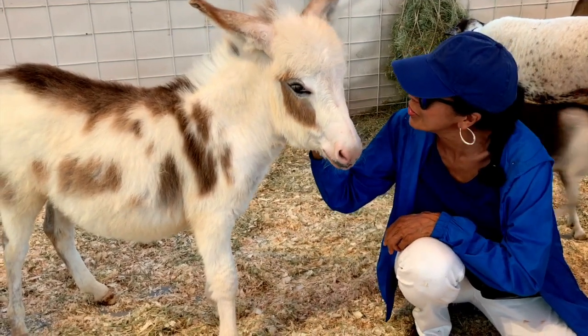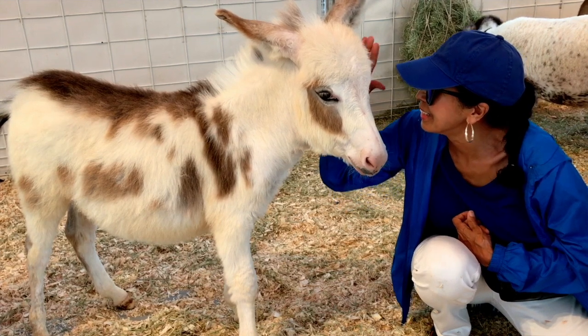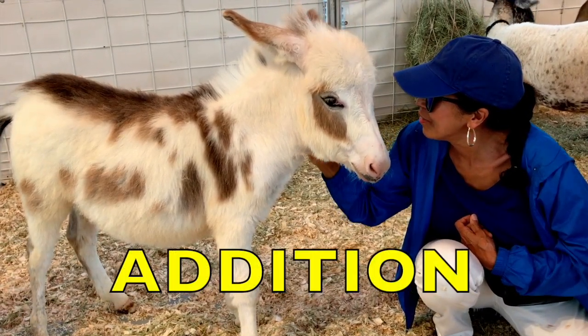Boys and girls, you are going to see the cutest animals and I'm going to teach you addition.